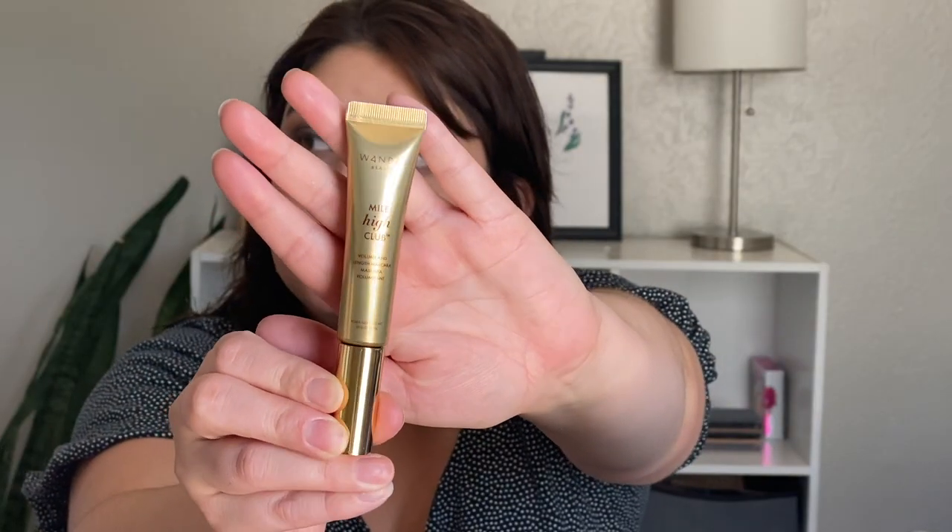Next I'm going in with mascara — this is the Mile High Club Volume and Length Mascara from Wander Beauty. Interestingly it's a tube and you pull it out to get the mascara wand. Then I'm going in with the Ardell Wispies lashes. While the lash glue is drying, I want to apply my highlight — so I'm going in with the Anastasia Beverly Hills Amrezy Highlight.